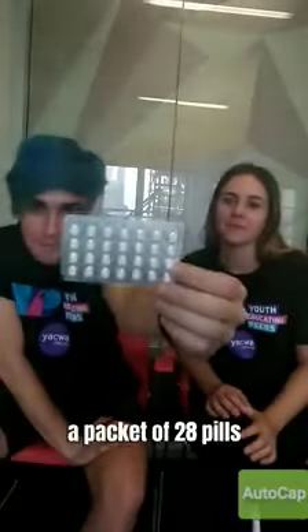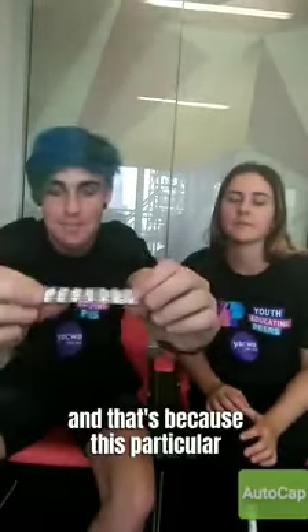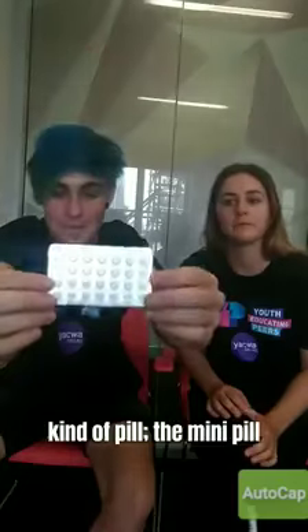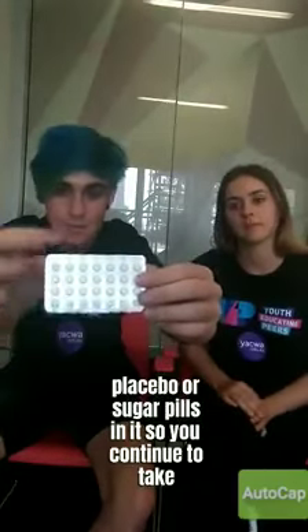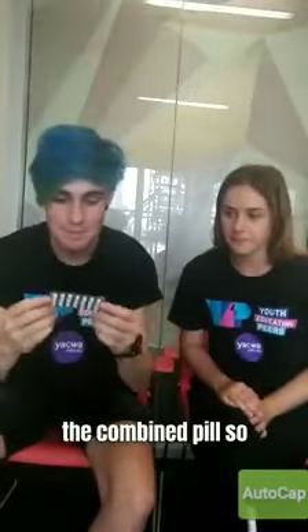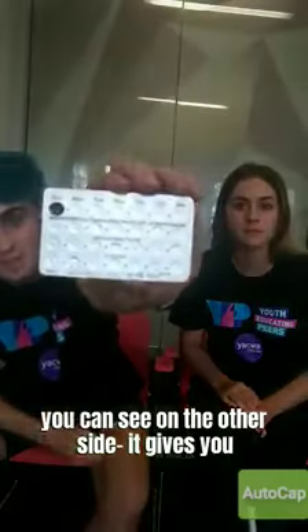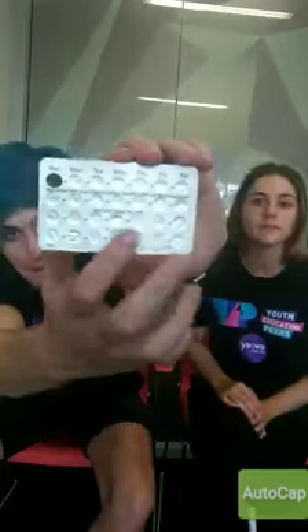It comes in a packet of 28 pills, and you'll notice that all of them are the exact same color. That's because the mini pill does not have any placebo or sugar pills in it, so you continue to take one per day every day of the month. On the other side you can see the days of the week, and you continue taking it through all 28 days of the month.